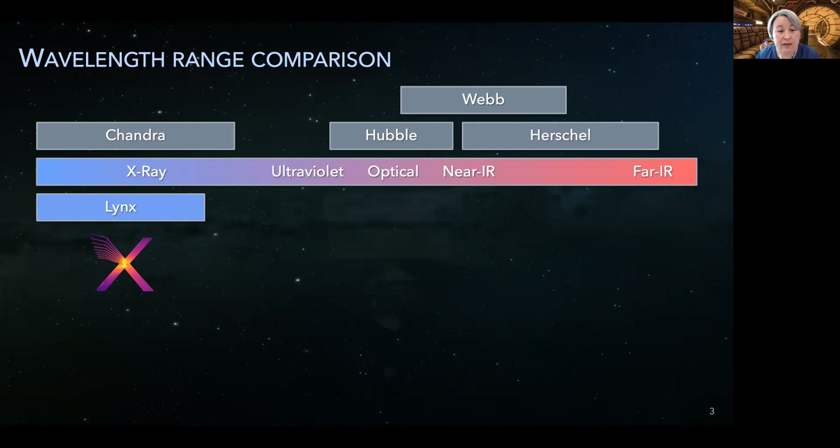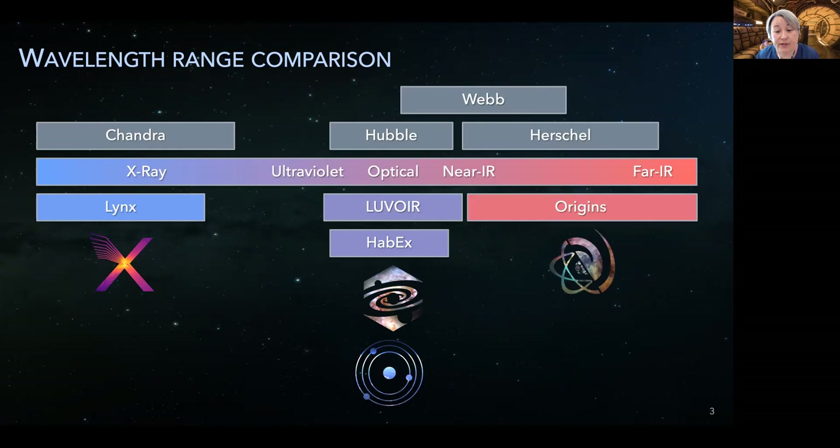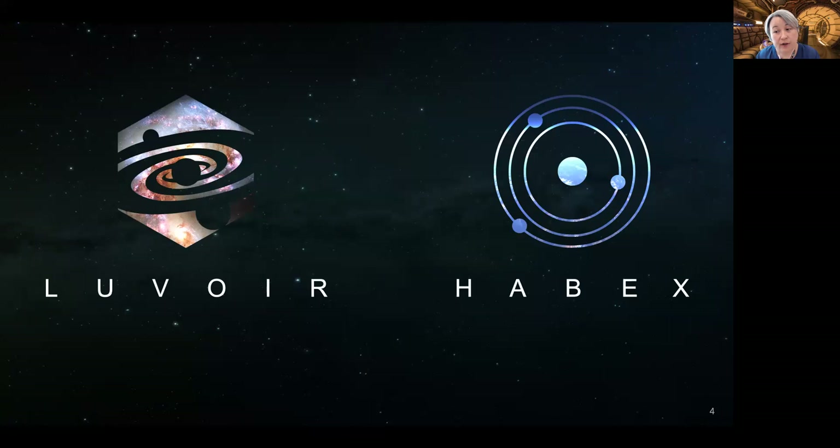Next up are HABEX and LUVOIR. These missions span a similar UV optical near-infrared bandpass, much like the Hubble Space Telescope, which is sadly in safe mode at this time. Finally, we have ORIGINS, which spans a broadband pass from the near to the far-infrared. I'll start with LUVOIR and HABEX, covering the technical details of the concepts first, then moving to the science.